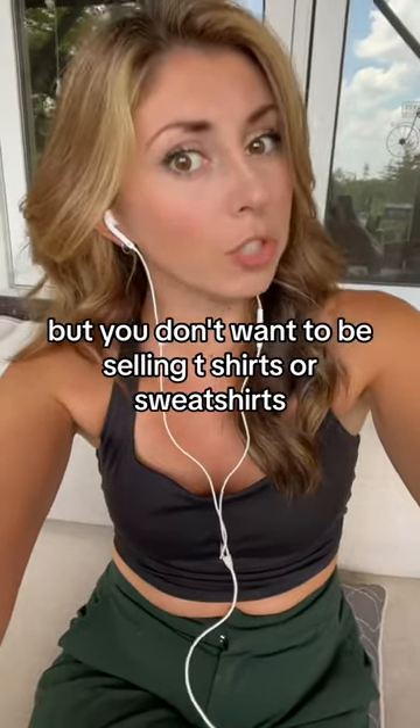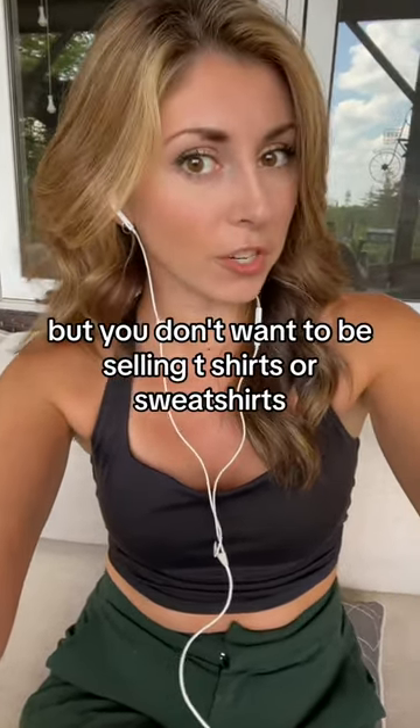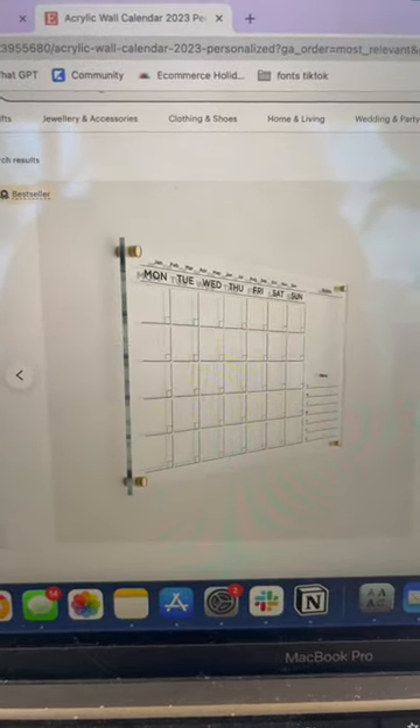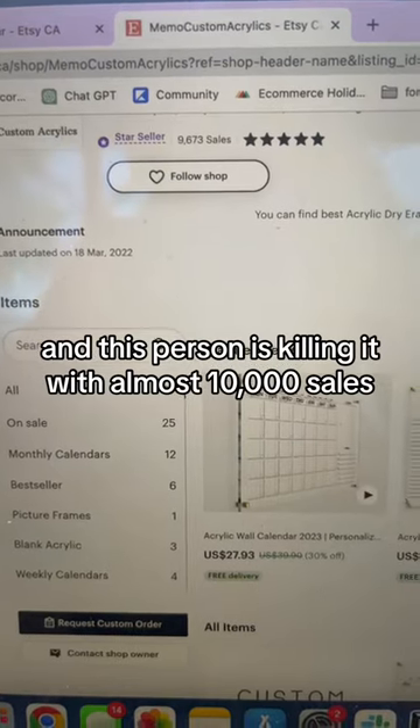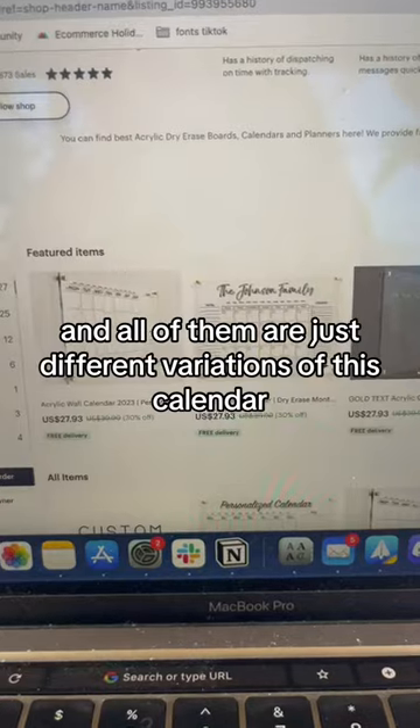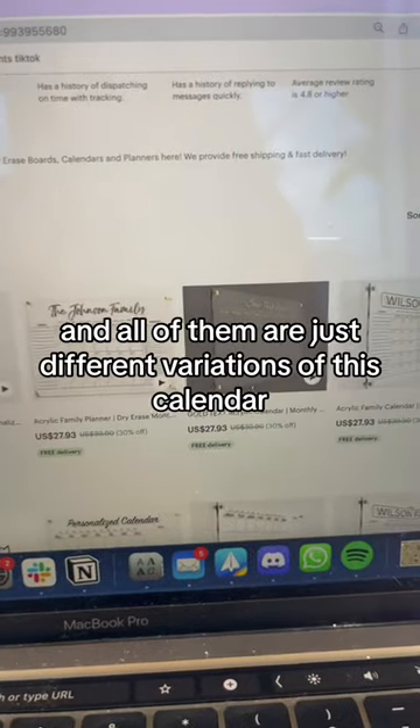If you want to sell print-on-demand but you don't want to be selling t-shirts or sweatshirts, how about this idea? On Etsy, you can find these acrylic wall calendars. And this person is killing it with almost 10,000 sales with only 27 different products — and all of them are just different variations of this calendar.